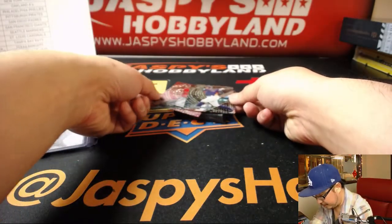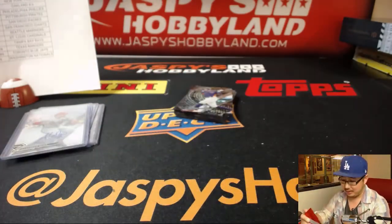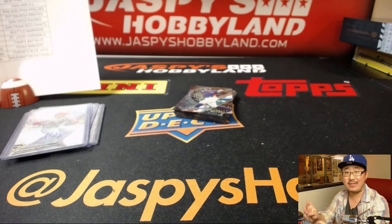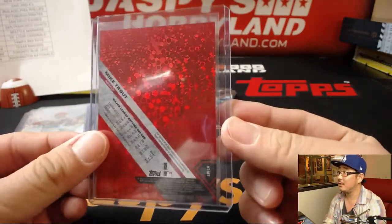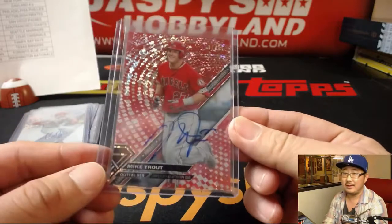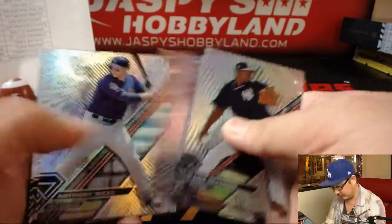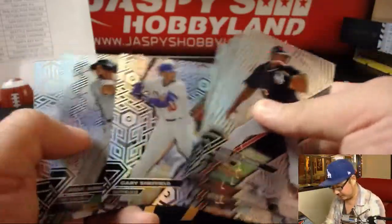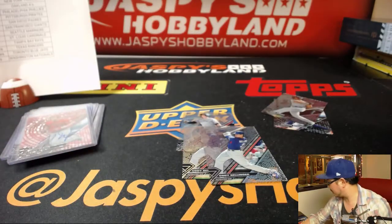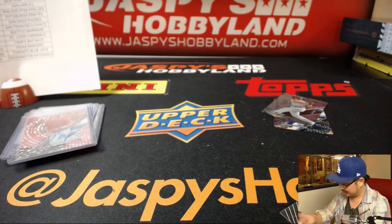And the last autograph is — wow — a 4 out of 10 Mike Trout! Don't look, Lee. Mike Trout, Mark and the Angels, 4 out of 10 — that is strong. And that's the end, folks. There's Tyler Austin short print, some Bellinger, another Bellinger, and Calvin at the end. I'm sorry, Lee.